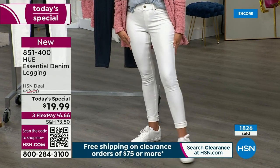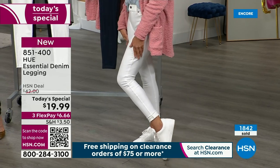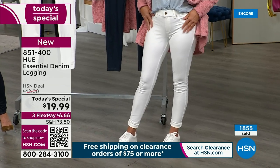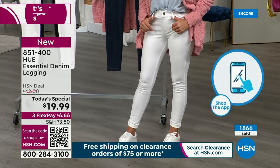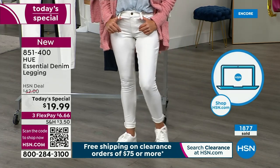True to size or size up if you're on the fence. Small is 4-6, medium is 8-10, large is 12-14. These are national department store sizing. Extra large 16-18; 1X is 16-18 women's; 2X is 20-22; 3X is 24-26.